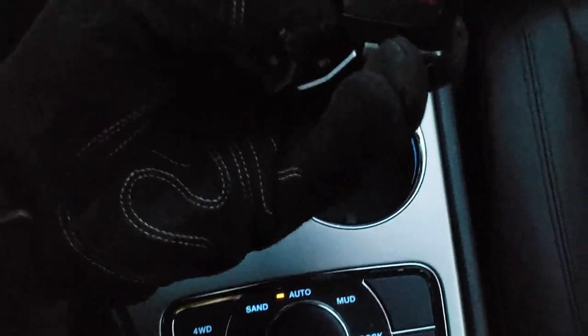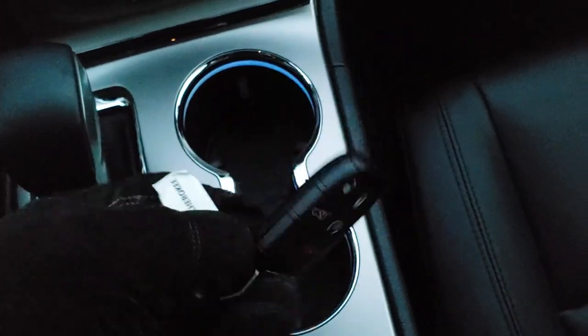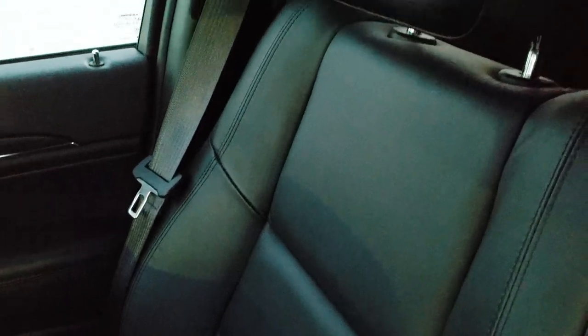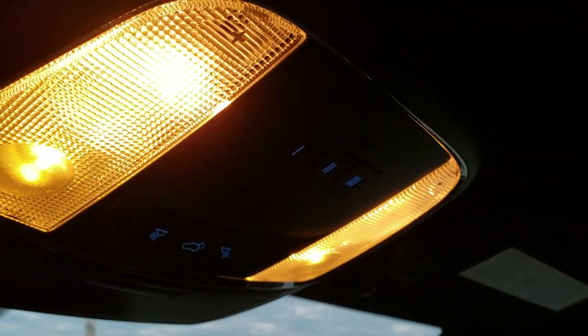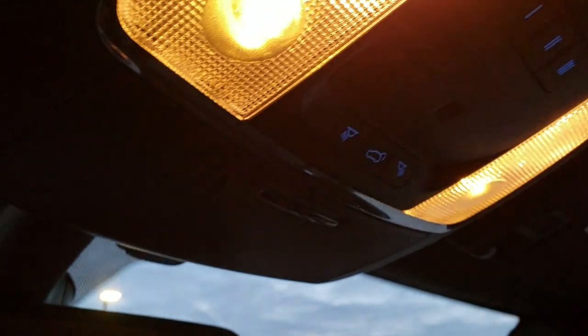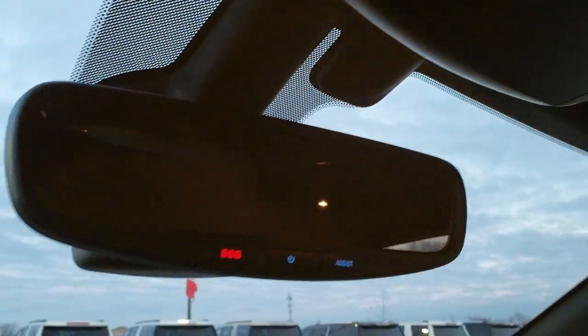You get the enter-and-go system with keyless entry, remote start, and power lift gate. Passenger seat very clean as well, no rips or tears on that. We have a factory floor mat down there. Up here are your map lights, your HomeLink buttons for your garage door and security systems and lighting systems, and your SOS and assist buttons.